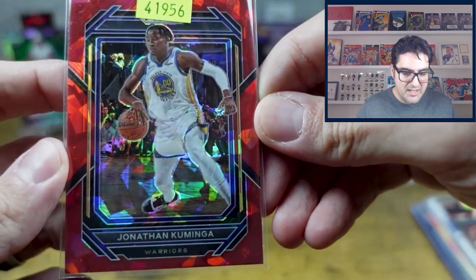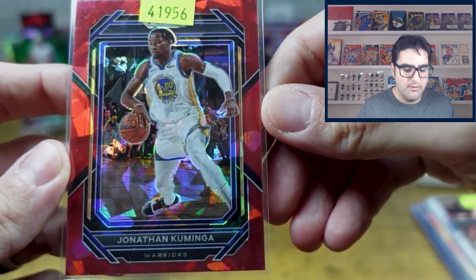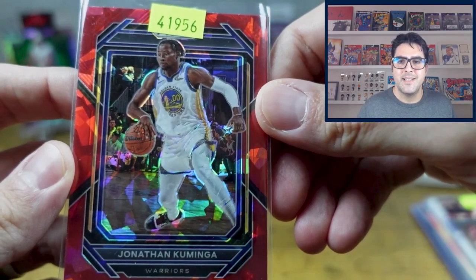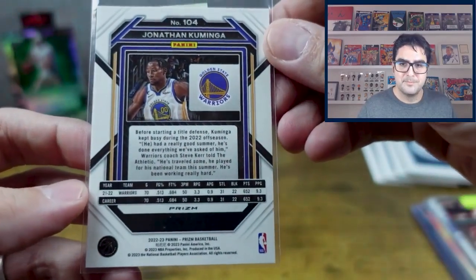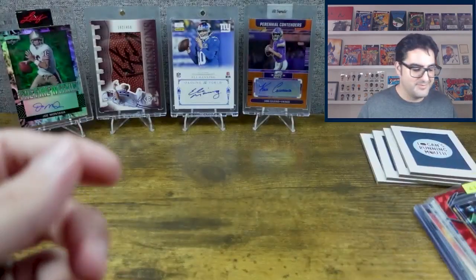Jonathan Kuminga for the Warriors — a little more basketball in here, which I do plan to do more of as the NFL season wraps up in February. What else are we going to do? I don't rip baseball.